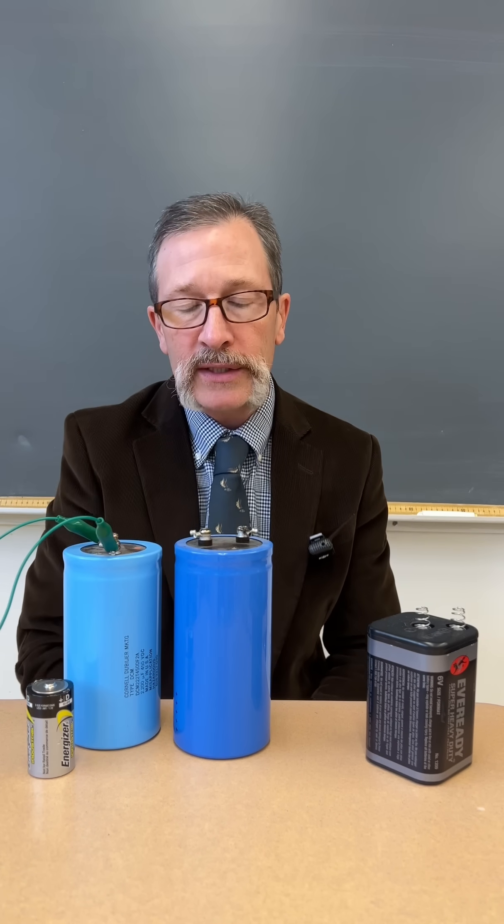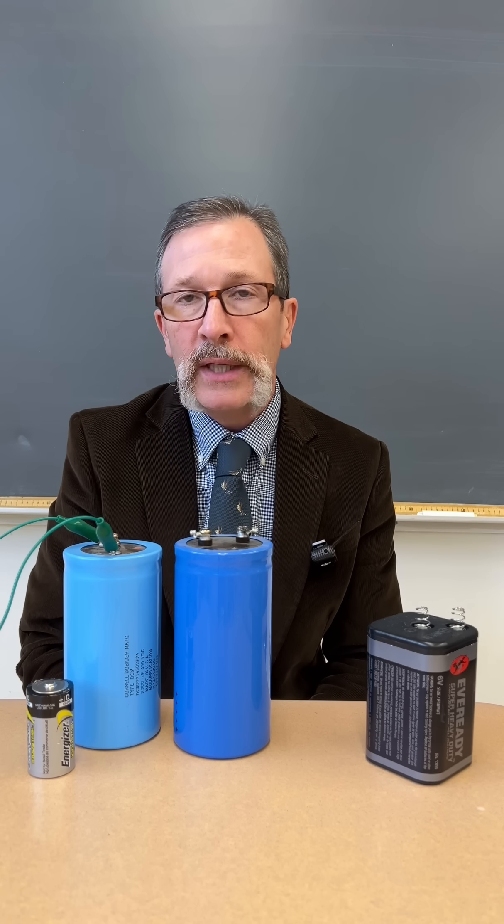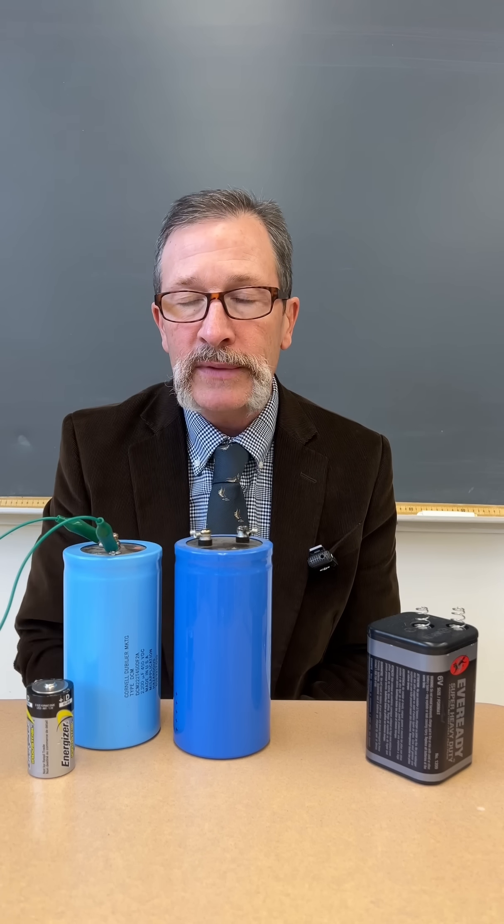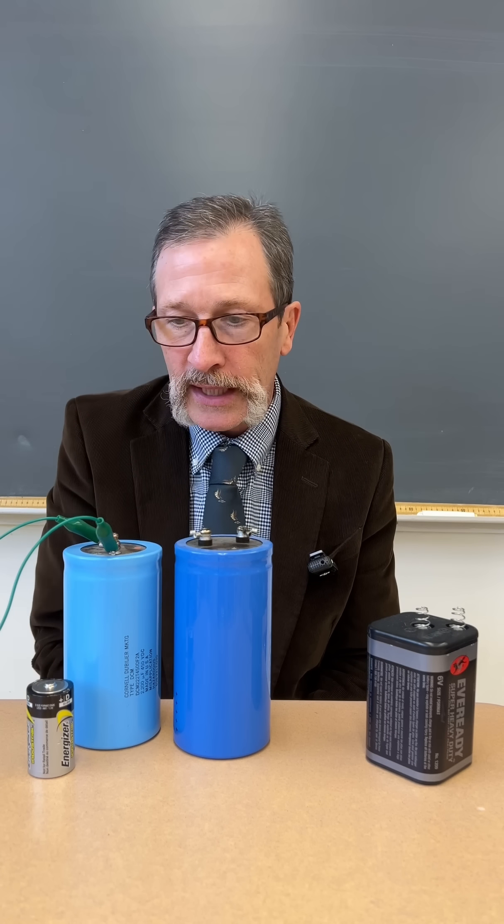So if you don't understand these things, don't go near them, don't touch them. The Idealized Science Institute will be making a series of lessons on electricity and magnetism to give you a deep fundamental understanding of this. Until then, stay clear of these.